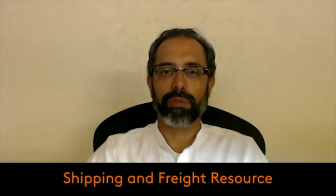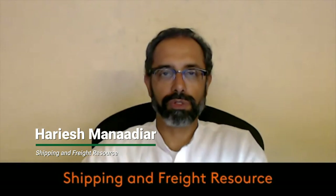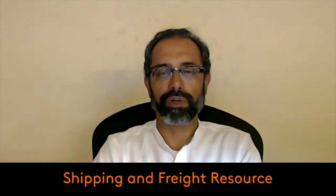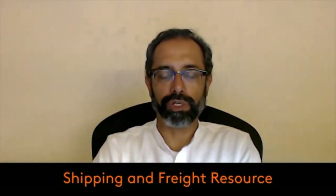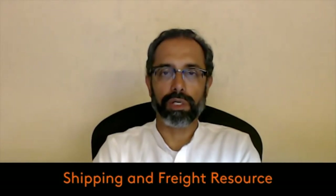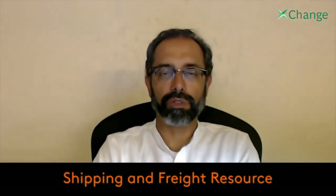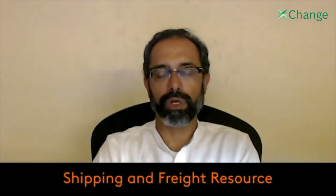Good evening everyone, my name is Harish Manadia. I'm from Shipping and Freight Resource, an online resource for shipping and freight knowledge, information, and marketing solutions for the freight industry. Today I'm here to talk about shipper-owned containers and give a brief about what it is, what it entails, who can use it, and when you will be using it.